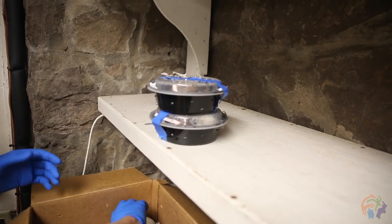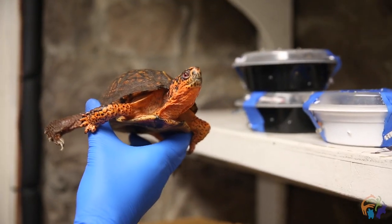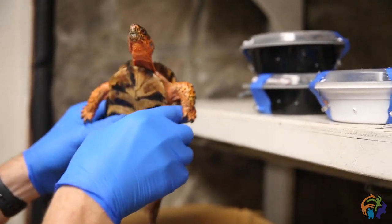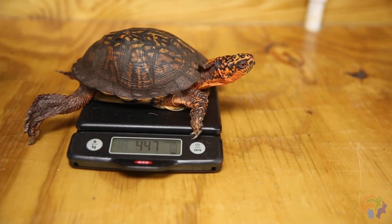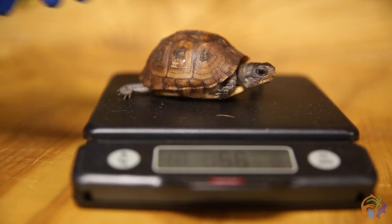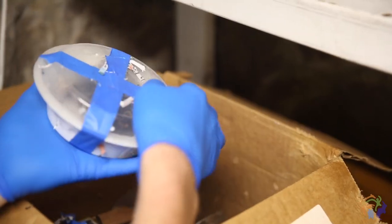The North American SAFE program is working on how to face these challenges and move forward. We have these seven box turtles — one will be going to be an outreach animal and the other six will be going to a nature center.